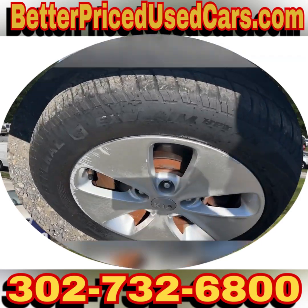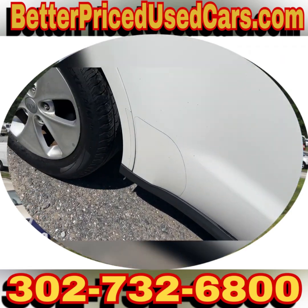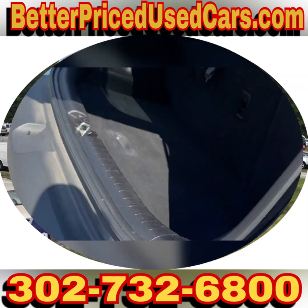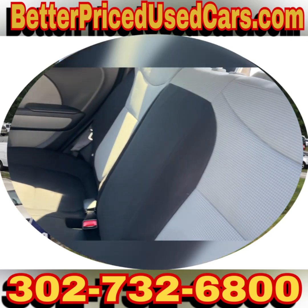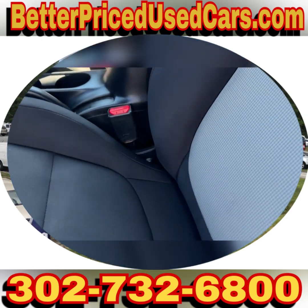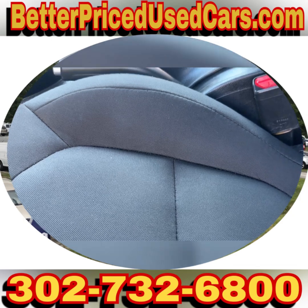It has a nice set of General tires. The interior is in good shape. The seats — they have two-tone quad seats. And the air conditioning is cold. Very nice.